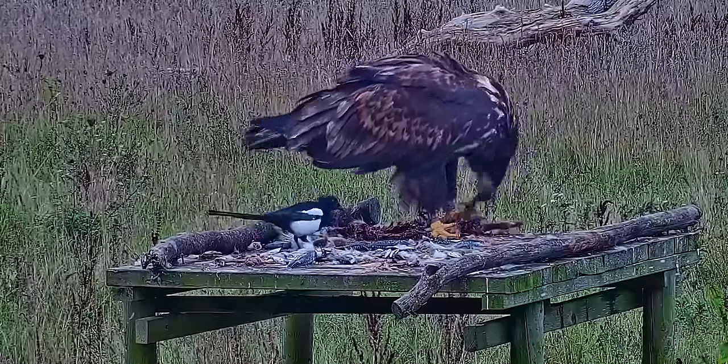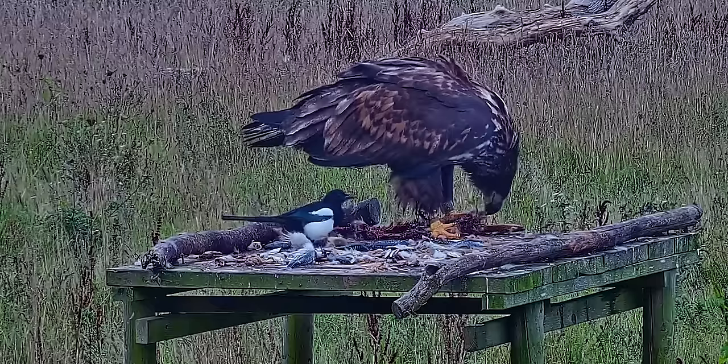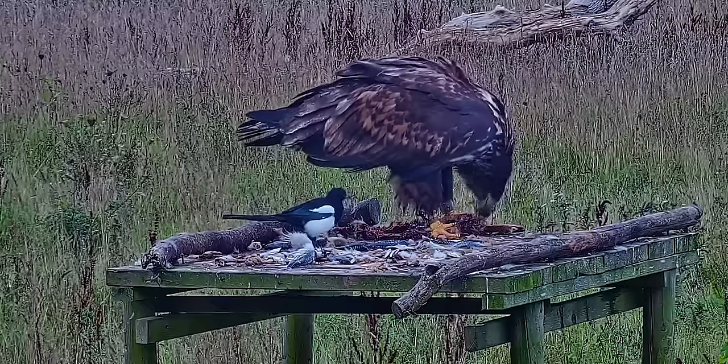The larger females, which can be considerably bigger than some of the males, often feed first. It doesn't matter where you put food — they always want to feed on the same one. They're ridiculous.